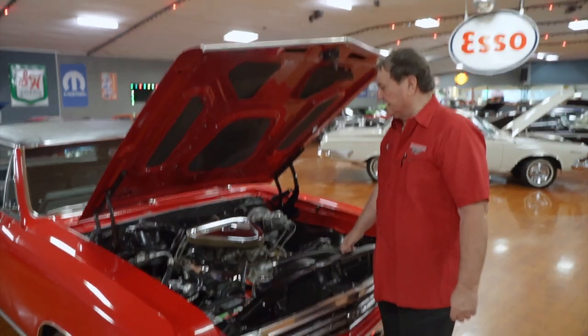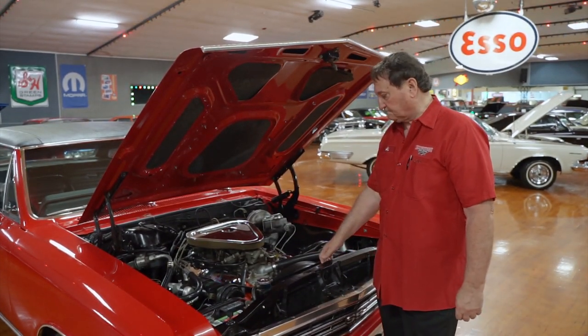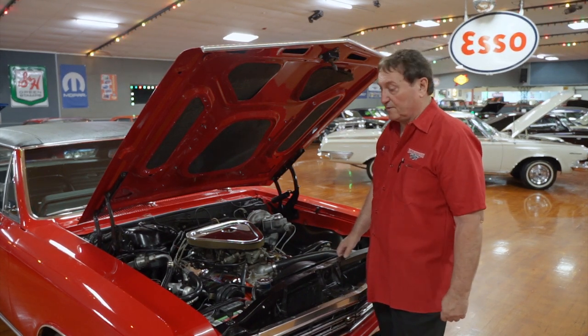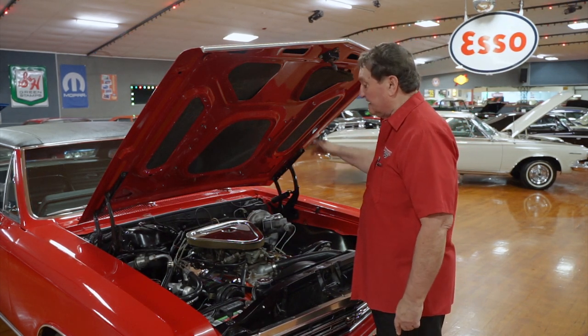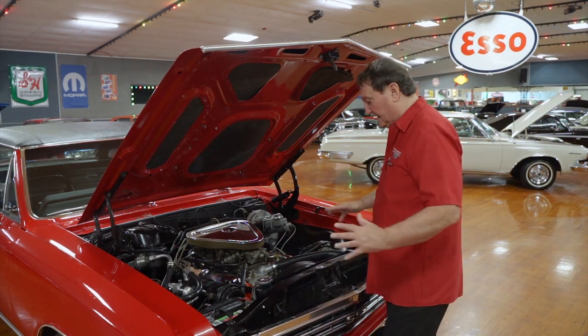We are underneath the hood of a 1967 Chevy Chevelle. This is a true SS car, a 138 code car, no BS. Not only that, it has power steering, power disc brakes, and factory air conditioning. It has a lot of amenities to it, a lot of add-ons.